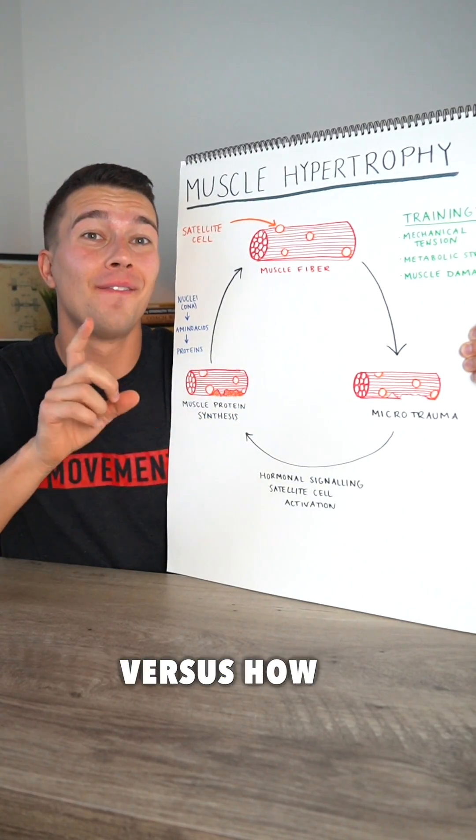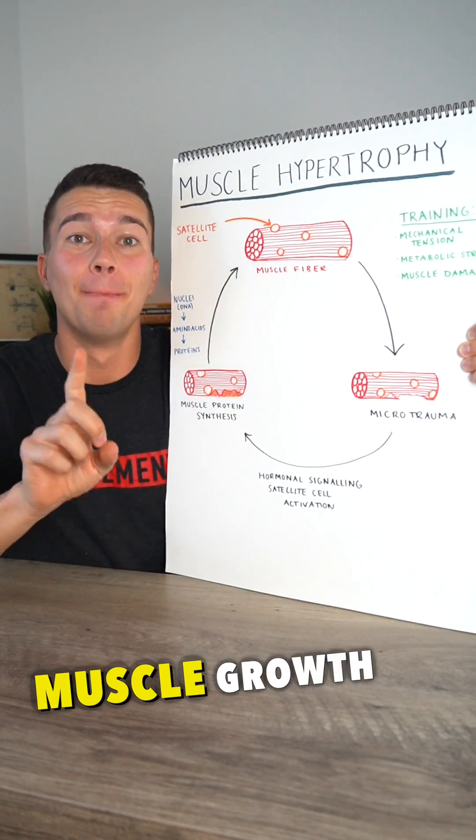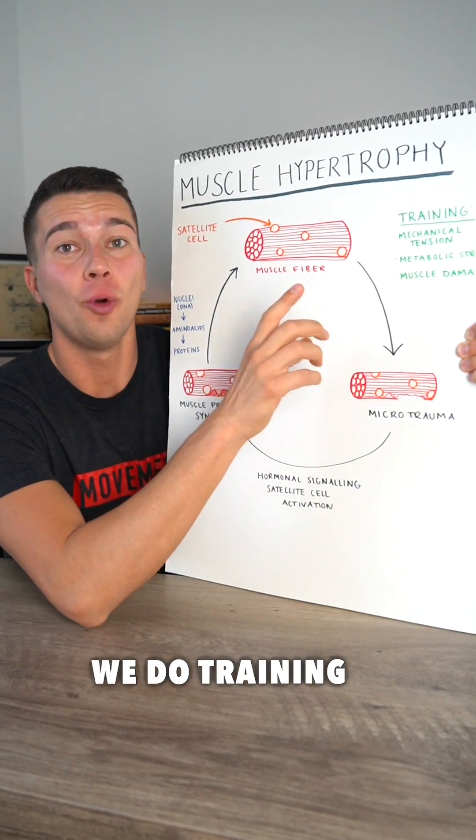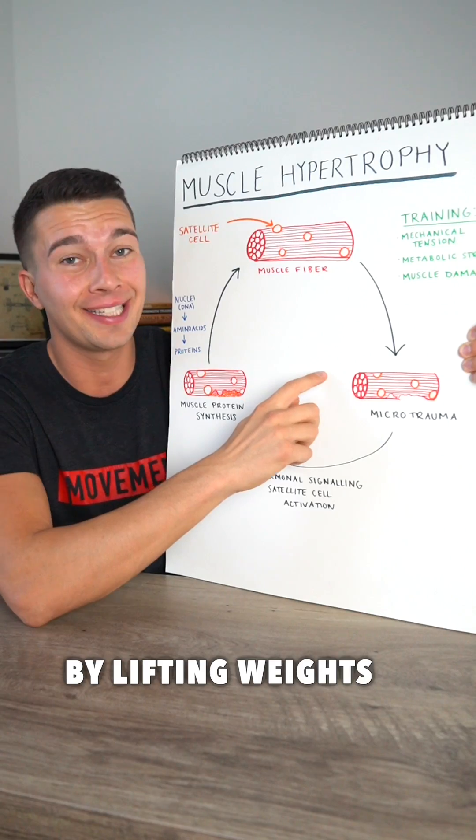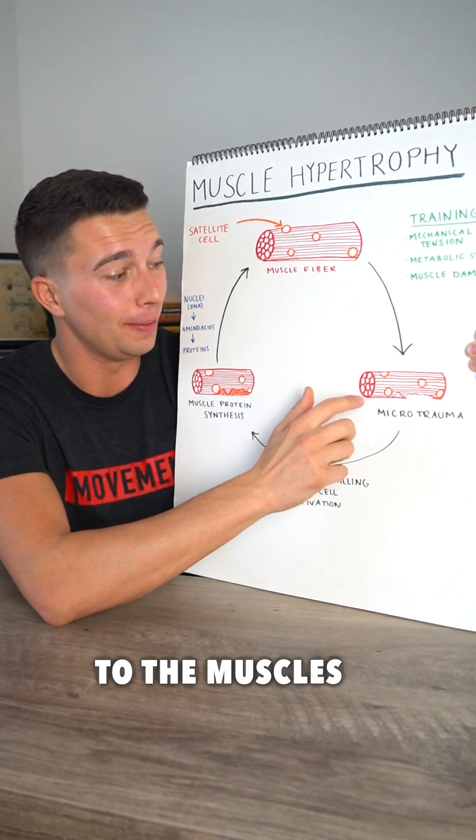Here's the difference between how muscles grow versus how tendons grow. Muscle growth essentially occurs like this: we do training that involves mechanical tension, metabolic stress, and muscle damage by lifting weights that causes microtrauma to the muscles.